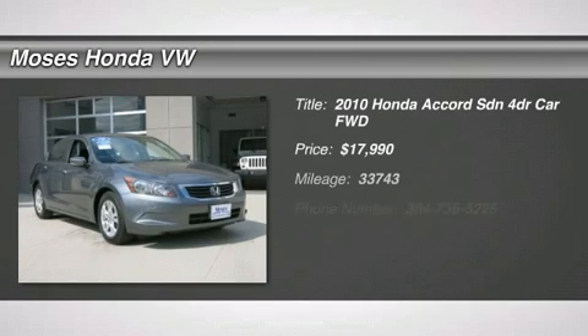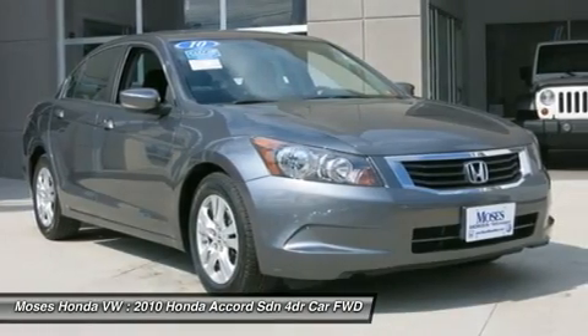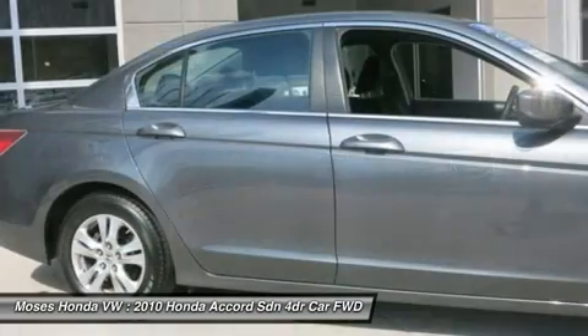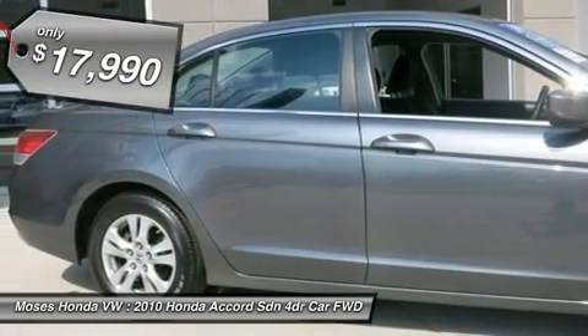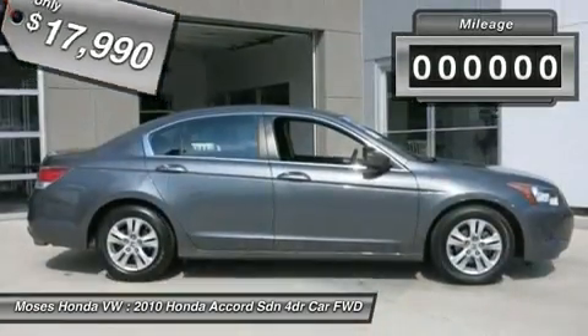Looking for the right car? Today could be your lucky day. With 33,743 miles, this polished metal metallic certified 2010 Honda Accord SDN equipped with automatic transmission could be yours. Request more information and set up a test drive right away.